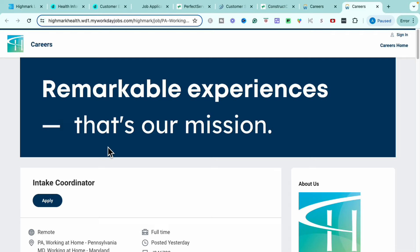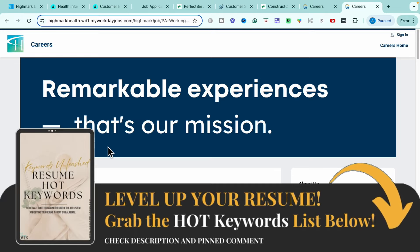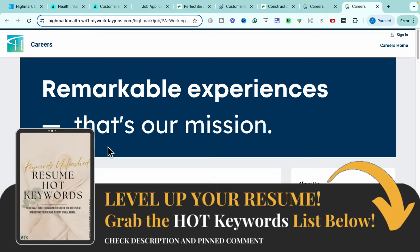If you're wondering what kind of keywords you should be utilizing, especially for a role within healthcare, I do have a resume keyword guide. You can find the link to the resume keyword guide down in the description as well as the pinned comments. The resume keyword guide is going to give you over 300 different resume keywords in over 11 different industries to help you level up your resume very quickly, including a mini training on how to update your resume and action words to make sure you're starting your resume sentences off really strong. So definitely make sure you get your hands on your copy.